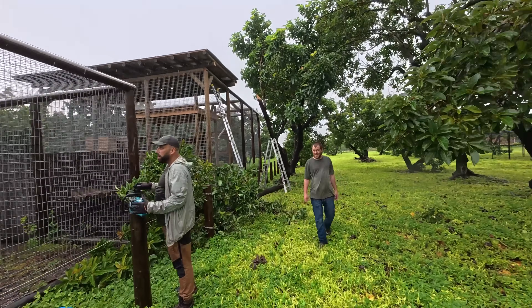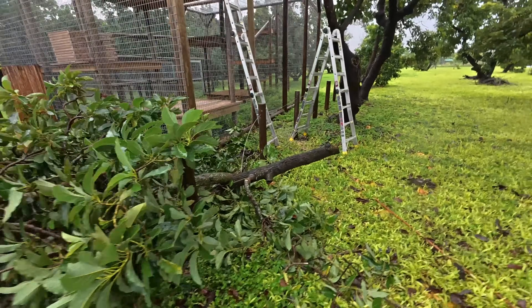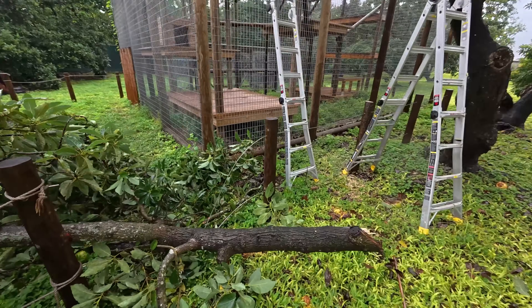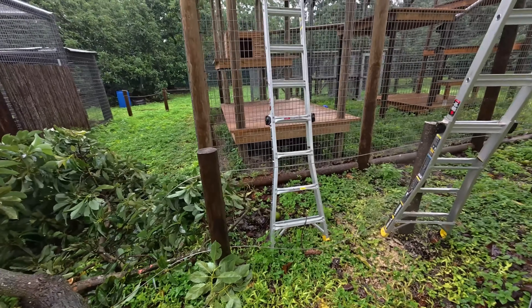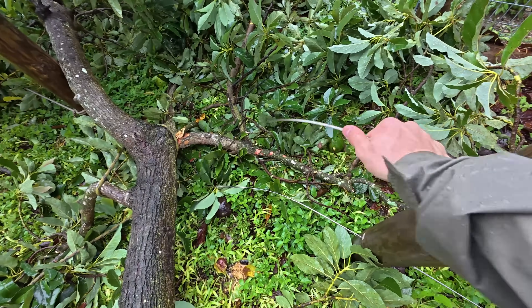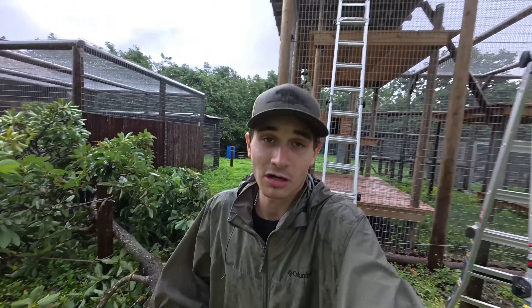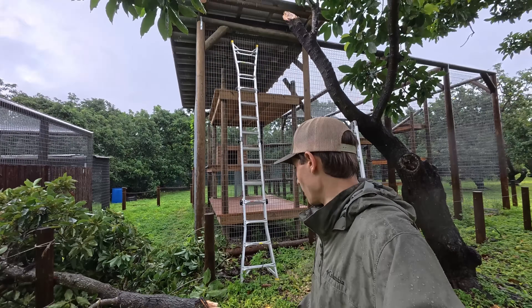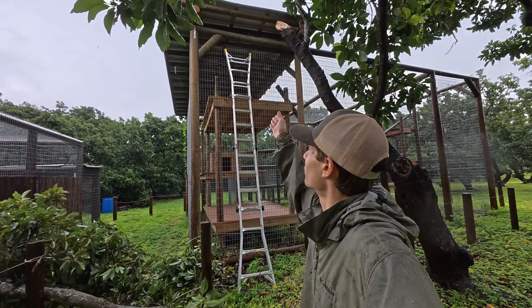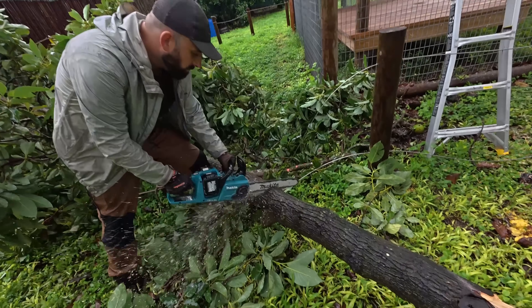What happened is we got the tree down but it fell on our wire, so now we're going to have to do an emergency repair on all of our steel cables. You can see it fell right here on the steel cables — we kind of thought that might happen because we don't have a pole saw. If we had a pole saw we would have been able to cut some of the branches away slowly, but right now we don't have that.